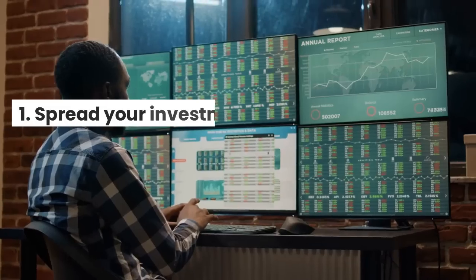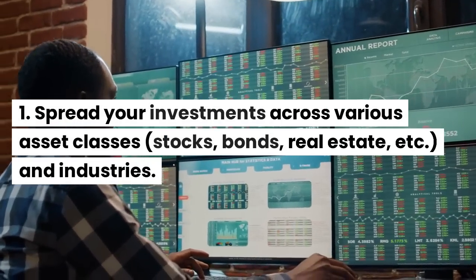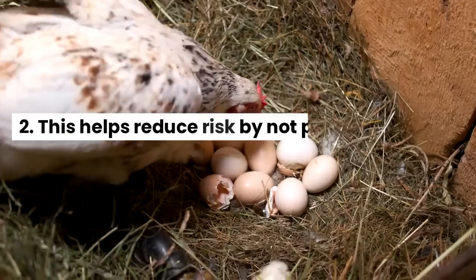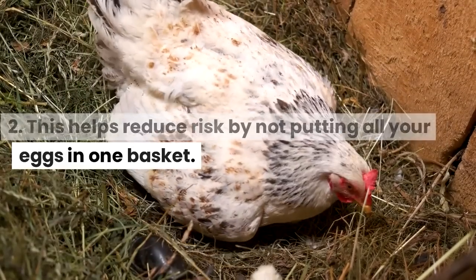Diversification: spread your investments across various asset classes — stocks, bonds, real estate, etc. — and industries. This helps reduce risk by not putting all your eggs in one basket.